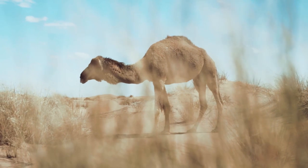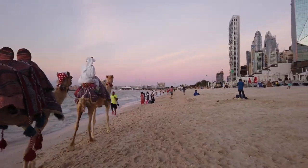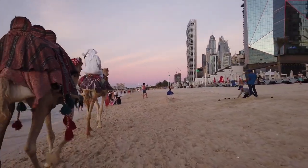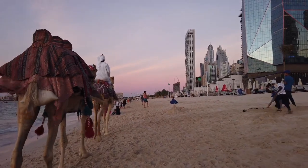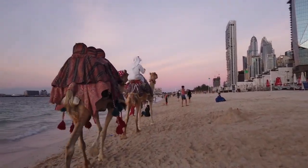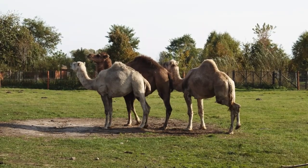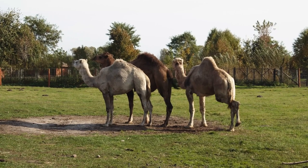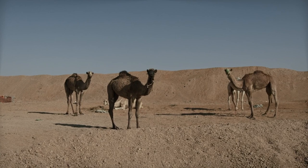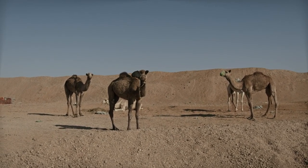Camels have evolved various adaptations that enable them to survive in the harsh desert environment. Their nostrils have evolved into narrow slits that they can close to keep out blowing sand and dust. They also have a dense covering of hair in their ears, which helps to protect them from sand and dust. Their eyebrows are long and bushy, acting as shades to shield their eyes from the sun. Additionally, camels have a tough leathery pad on their chest and knees that allows them to kneel and rest on hot sand without getting burned.